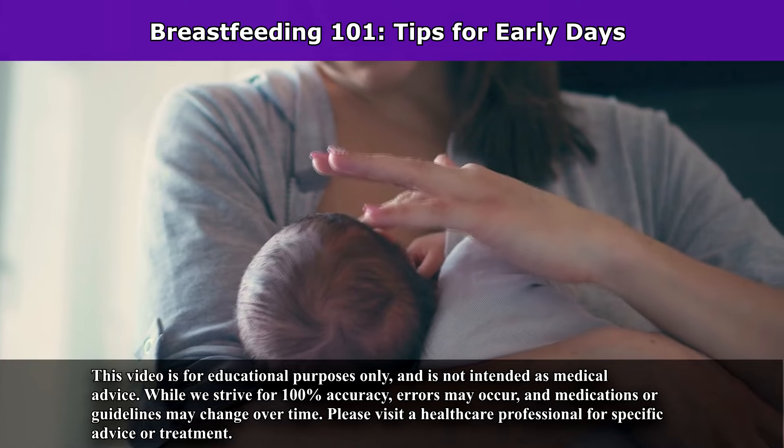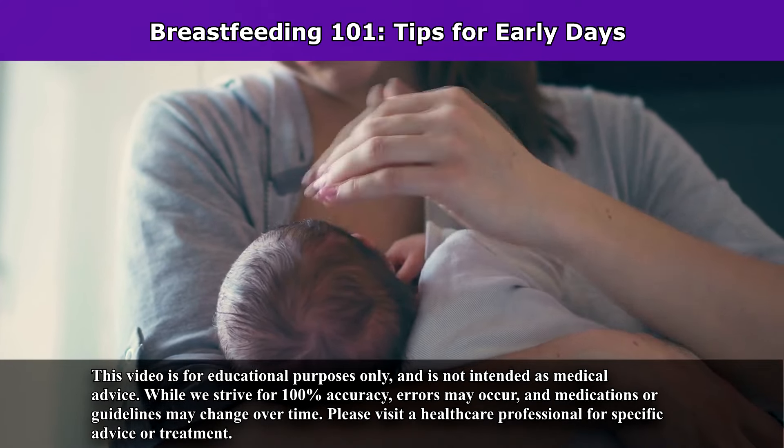Hey everyone, it's Sarah with RegisterNurseRN.com and in this video I'm going to be talking about breastfeeding, specifically what to expect during those early days.